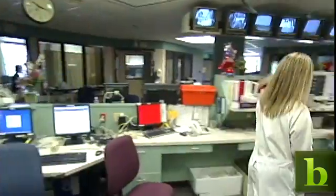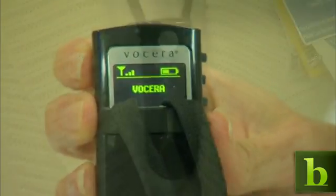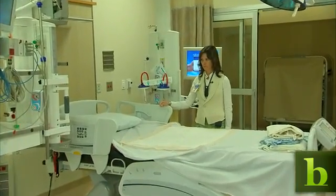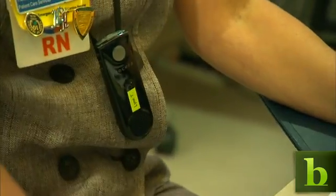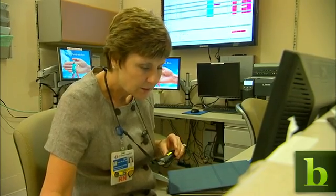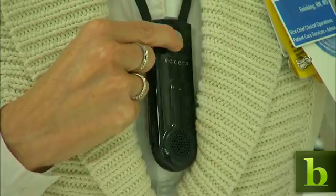Doctors and nurses are always on the go. Rather than blasting pages over a PA system, Vocera offers a quieter option. Push a button on the badge and use voice commands to place a call: 'Call Lynn Taylor.' The recipient's badge announces the call: 'Yes, hi Cheryl.'